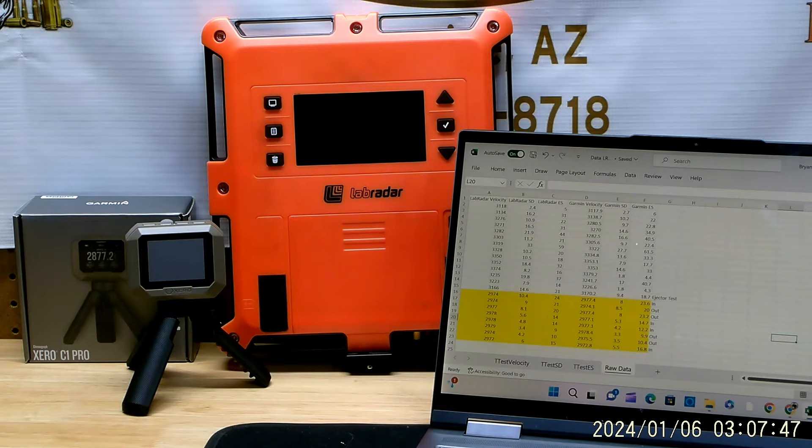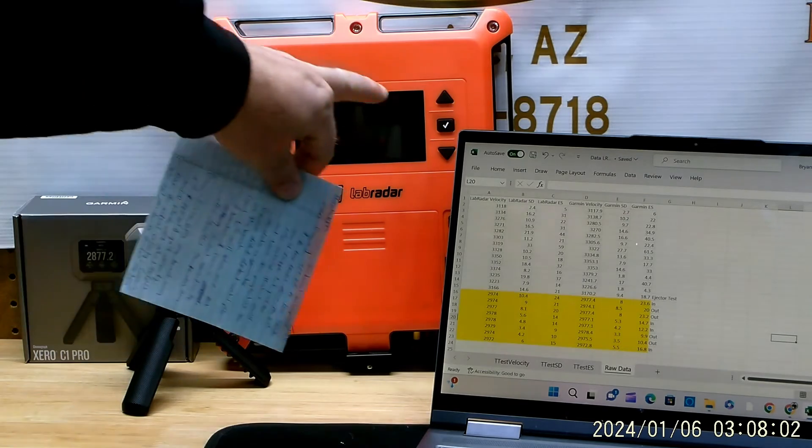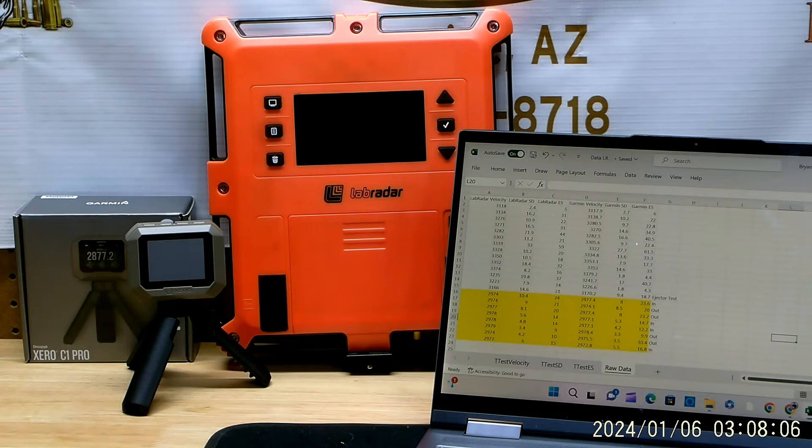What ended up happening — and you'll see this in the video — is the Lab Radar would get triggered but give an error message saying it couldn't track the projectile, so no actual data was recorded. To reset it you had to press the check button to get it back to armed and ready. The Garmin did nothing — it just stayed engaged, waiting for a shot. So the Garmin is a lot less sensitive to shooters two benches down.